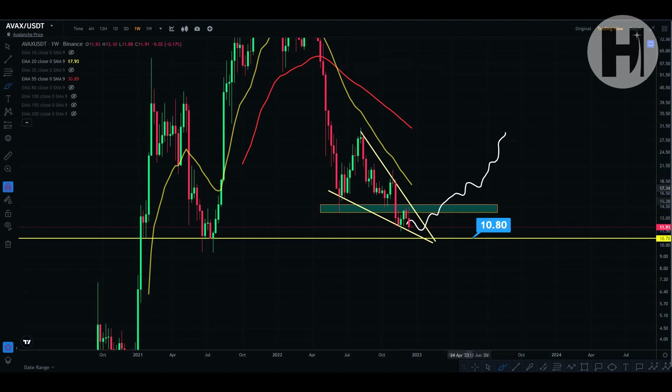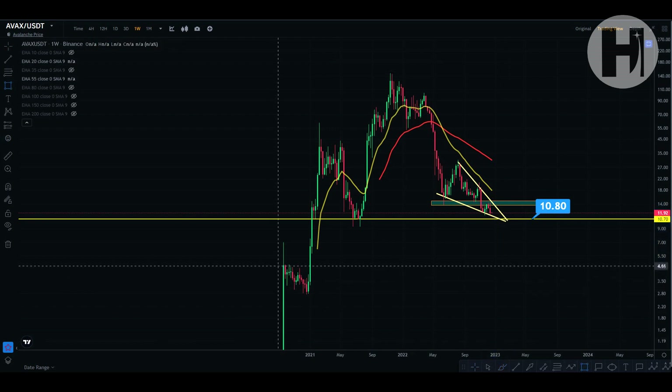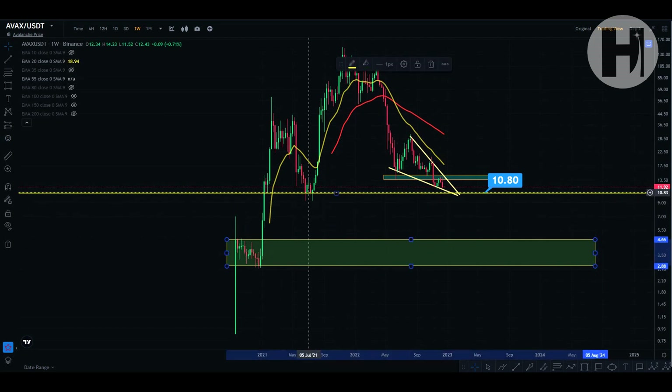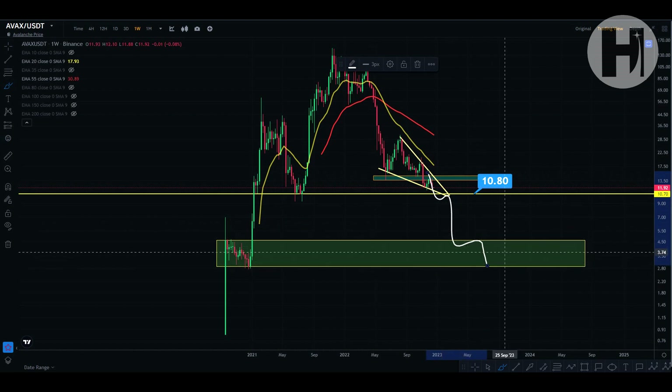That is going to be our target. If we break down and start losing the July 2021 low, that's going to be quite negative. You don't have any trading range here — it's just a straight skyrocket to the upside — so if we break down, AVAX could nose dive all the way back down to the next trading range. If we go back below $9, it's going to be very risky, but those who buy risky assets in risky situations have the most profit.